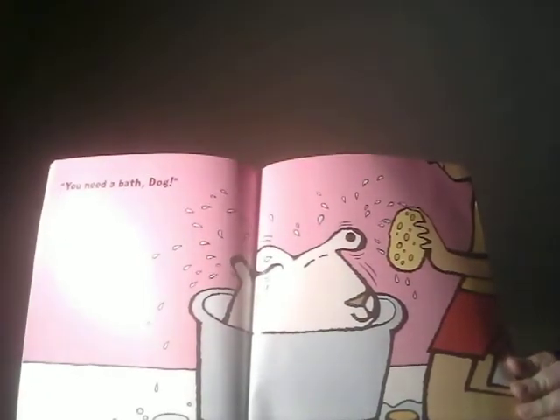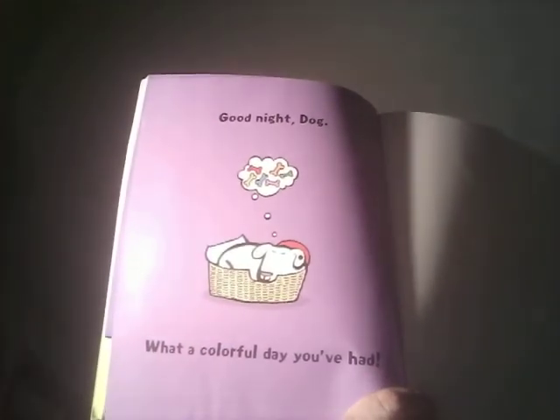You need a bath, Dog. When Dog climbs in the bed, he has just one black spot on his left ear. Good night, Dog. What a colorful day you've had.